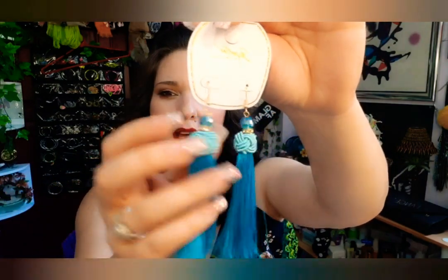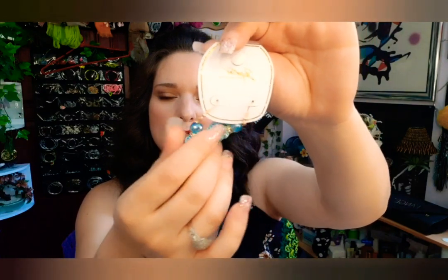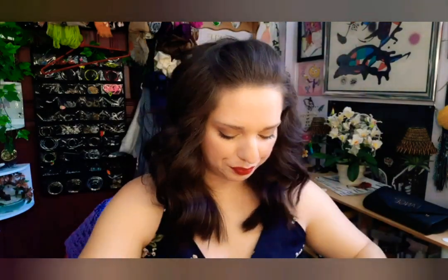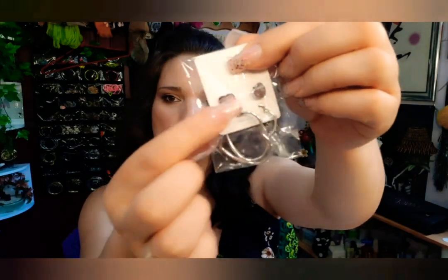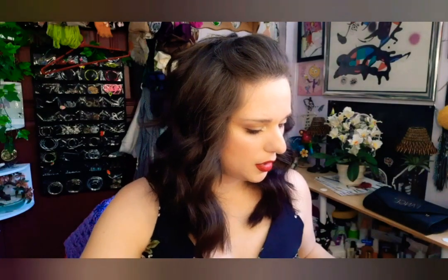The next things I have are these really pretty cute earrings. They have a little bead at the top, and then a squishy piece with little tassels — so cute, can't wait to wear those. The next set of earrings are heart-shaped, with hearts at the top, and it says 'love' — super super cute.